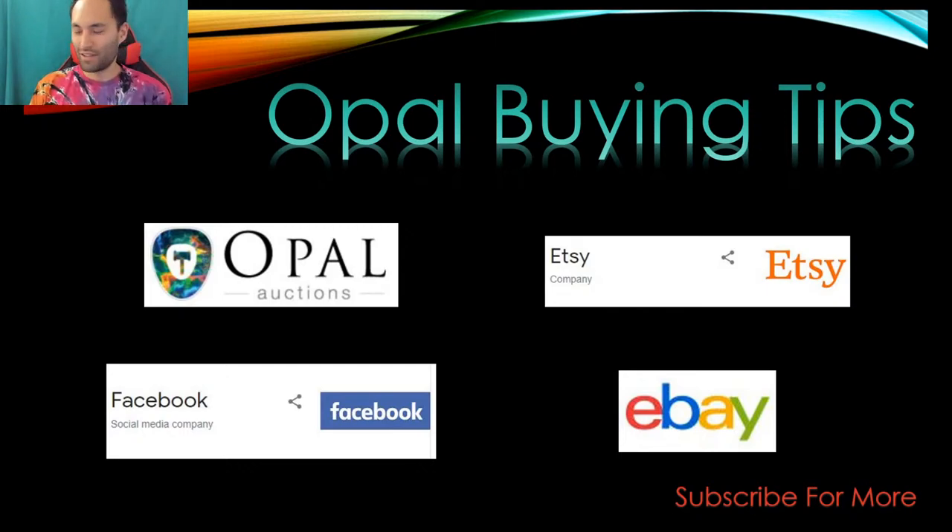Hello, welcome back to the channel. We are live, so I'll go through this presentation before doing a live interaction, then get back to the chat. Basically, I want to go through opal buying tips and tricks, mostly geared towards online places like Opal Auctions, Facebook Marketplace, Etsy, and eBay.